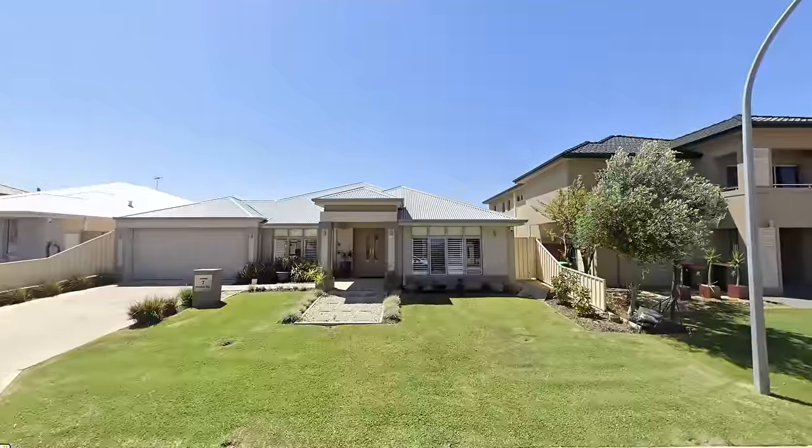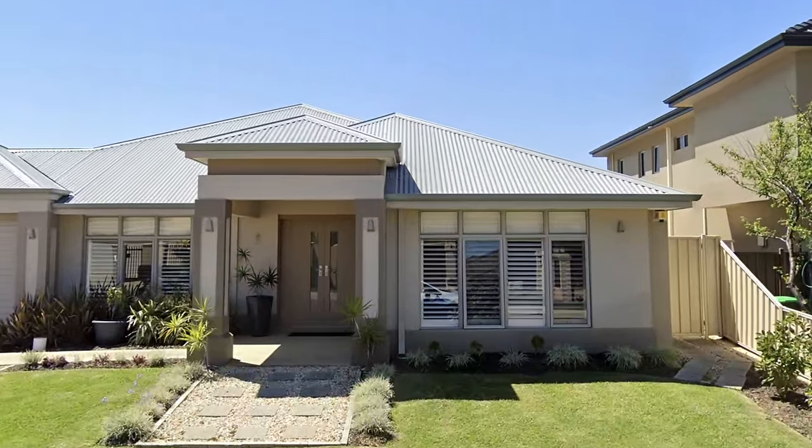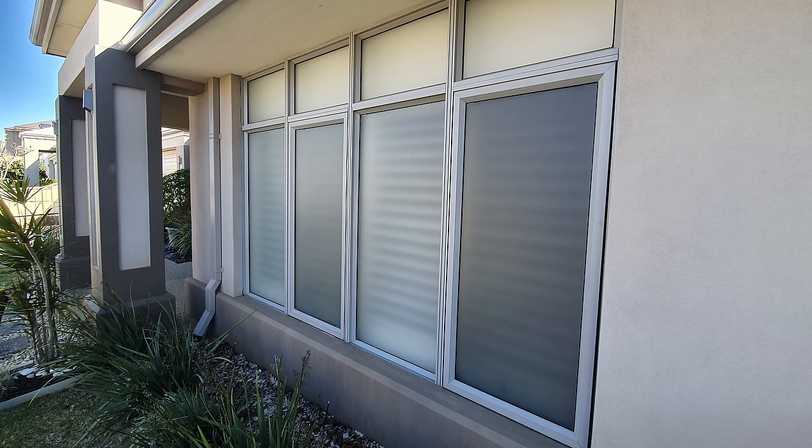We then realized we were going to be able to see ourselves and the big tent in the window reflection of the house. So we got the art department to cover all the windows in a diffusion material so we couldn't see ourselves.